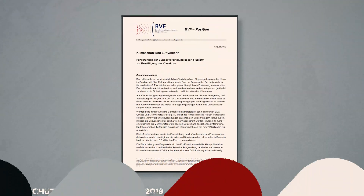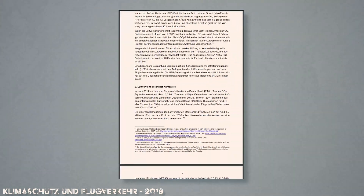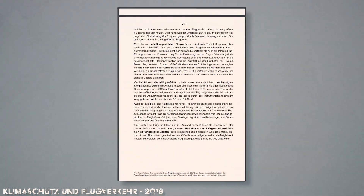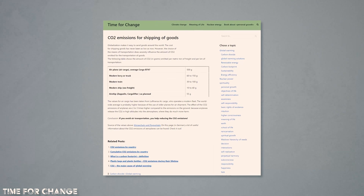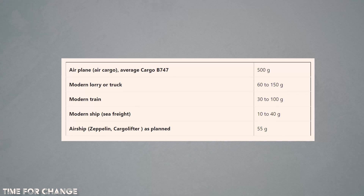I found this study on the emissions from various shipping methods, but it was in German, and I don't know how to read German. Luckily, I was able to track down this blog which translated the most relevant piece into English. Alright, fine — that's actually not how it happened. Really, I found the blog first and then the study. But it would be really impressive if it happened the other way, wouldn't it?